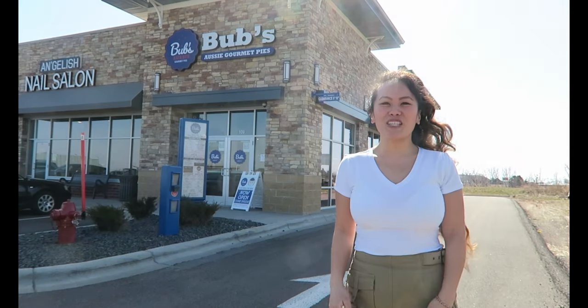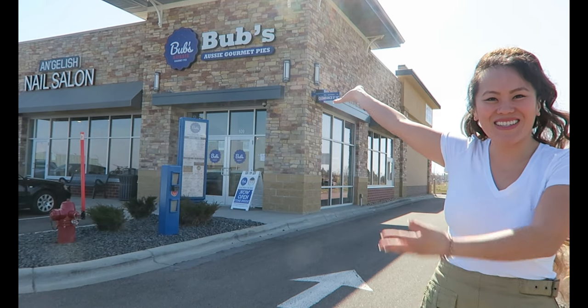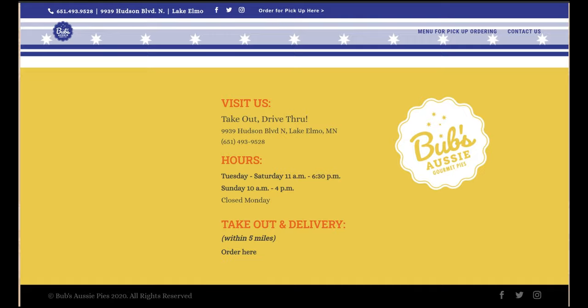Hello, I'm Xena, welcome back to my channel. I am here at Bub's Ozzy Gourmet Pies. Bub's Ozzy Gourmet Pies just celebrated their one year anniversary in February of this year, 2021. They are one of very few Australian food restaurants you can find here in the Twin Cities.